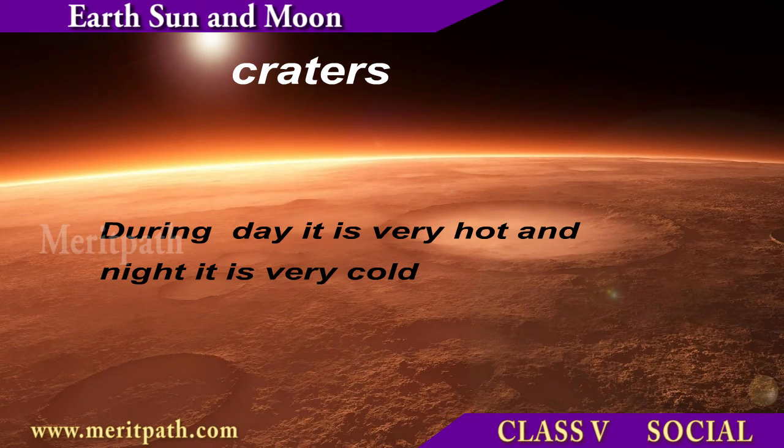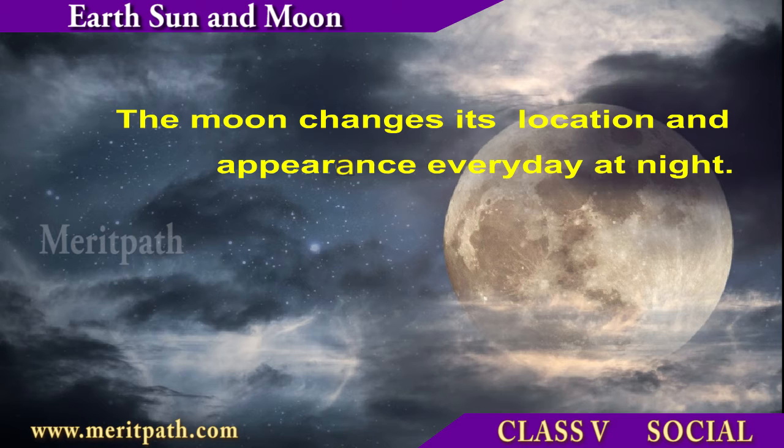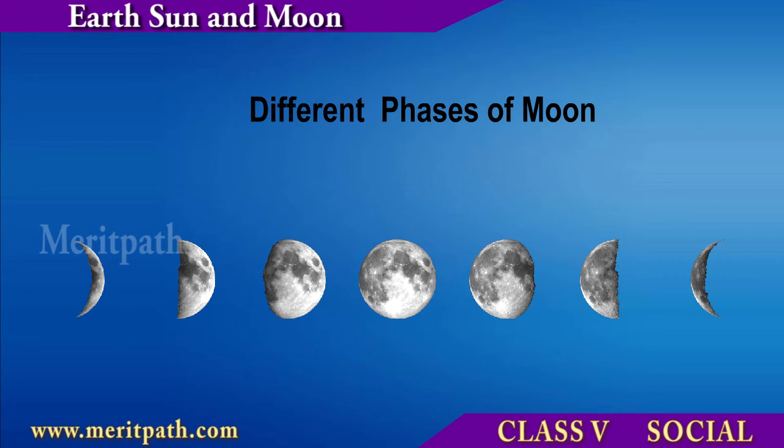During the day the moon is very hot, and at night it is very cold. The moon changes in appearance and location in the sky every day, which is why we refer to the moon by its phases.